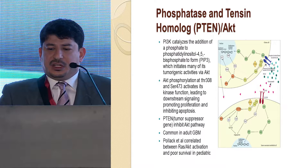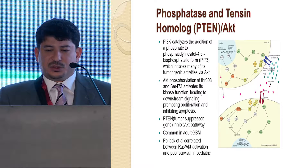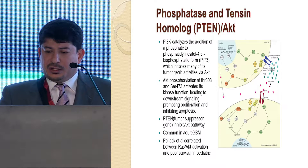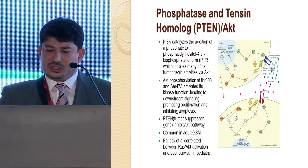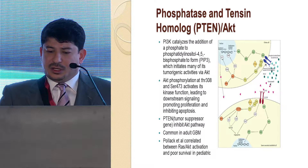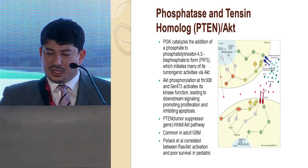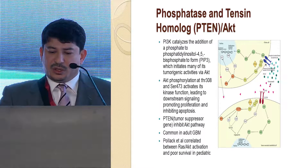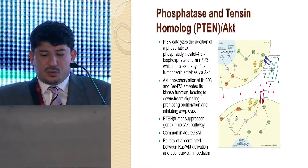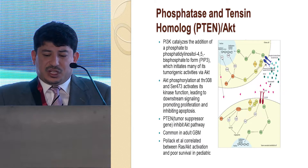Regarding the phosphatase and tensin homolog — PTEN — the PI3K catalyzes the addition of phosphate to produce phosphatidylinositol triphosphate, which triggers cell proliferation. PTEN is a tumor suppressor gene that inhibits the AKT pathway, and PTEN mutations were found in adult GBM to be associated with tumor genesis. In comparison, in pediatric cases, Polak et al. correlated RAS and AKT activation with poor survival.